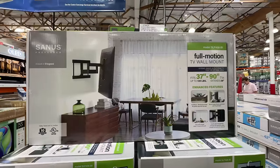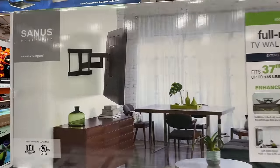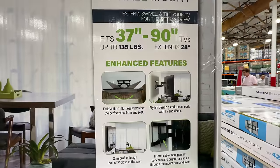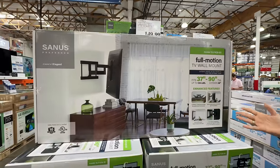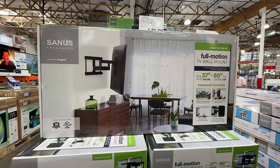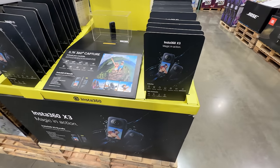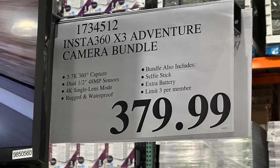Quick shoutout — if you watched our latest home vlog where we showed how we mounted our TV, this is actually the one we got and we love it. We can't recommend it enough. If you're at Costco looking for a wall mount, we love this one at $149.99.